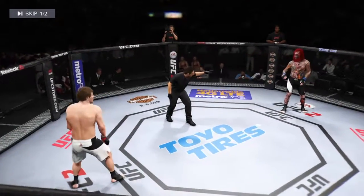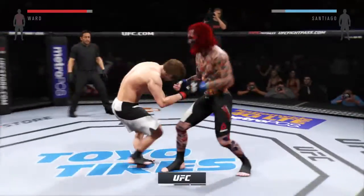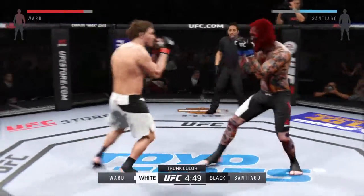Hercules. Here we go, first round. The Cobra. You ready? Here we go — three-round fight. Black trunks for the Cobra, white trunks for Hercules.